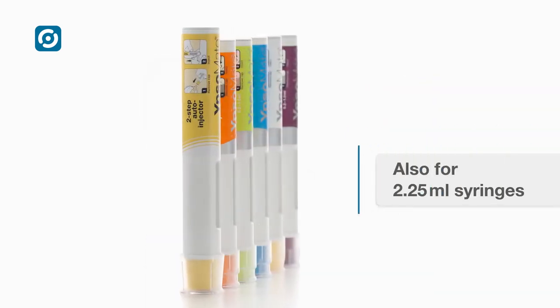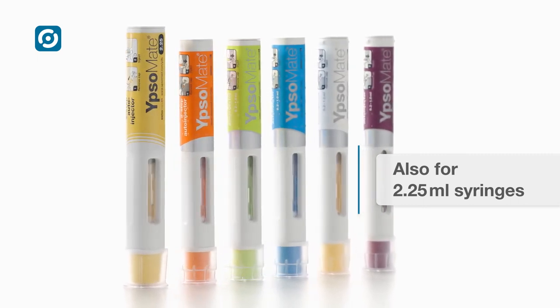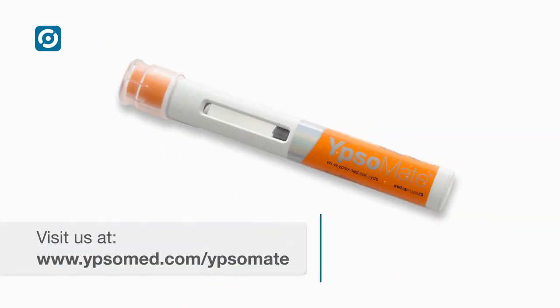For larger injection volumes, the auto-injector is also available in a version that holds a 2.25ml syringe. Ipsomate — the fully industrialised, two-step auto-injector platform.